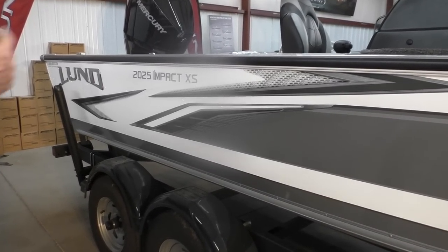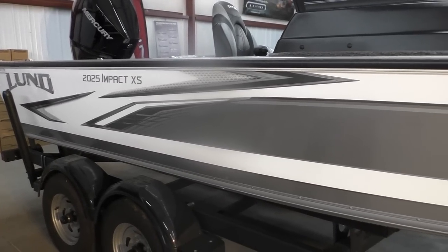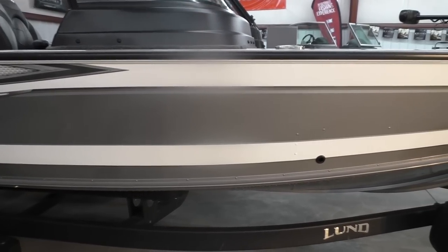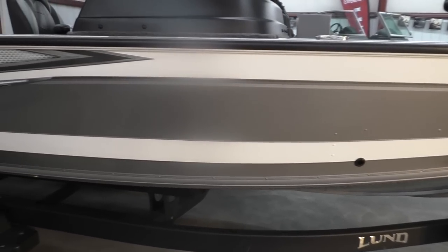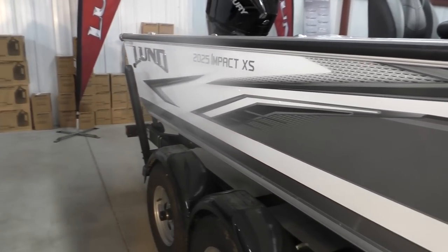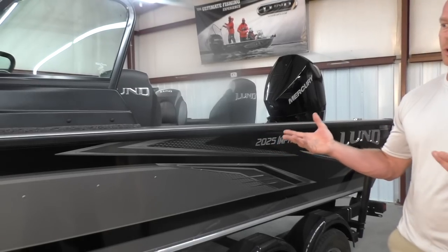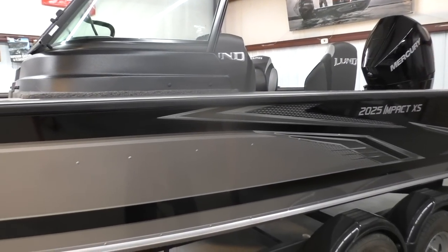This boat is 20 foot 2 inches long. It's very comparable to a Pro-V — in fact, it has the same hull, the IPS-2 hull. The difference with this versus the Pro-V is really the interior layout. Once we get inside the boat, I will explain how this interior is set up versus a 20 or a 1975 Pro-V. Terry will give you a 1975 Pro-V video as soon as we get the new 2025s in, because most guys looking at this boat are going to compare the two. So this video will really explain the differences, mainly in the interior.